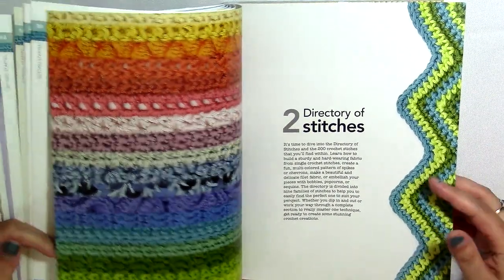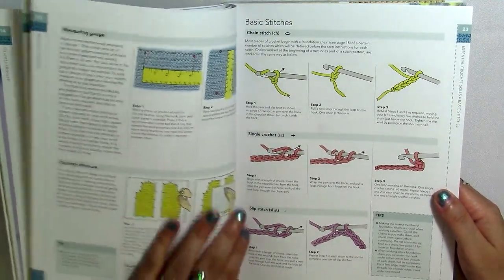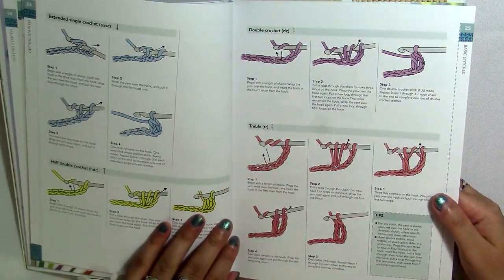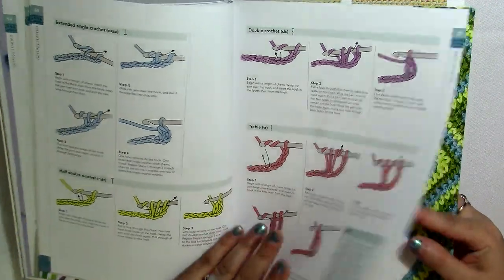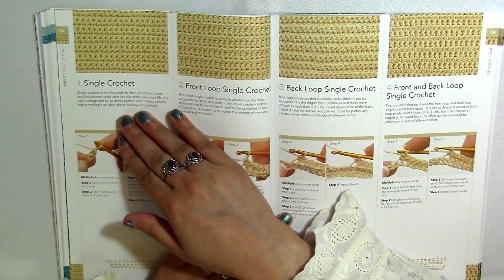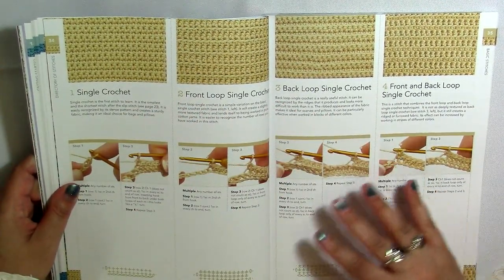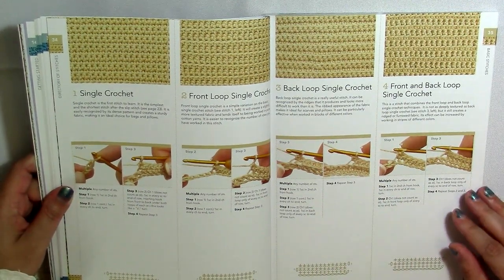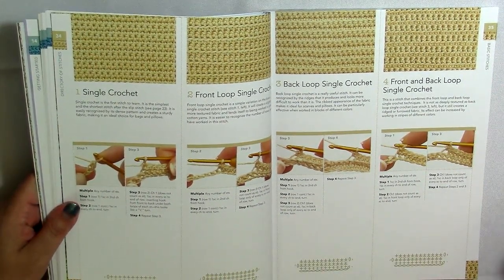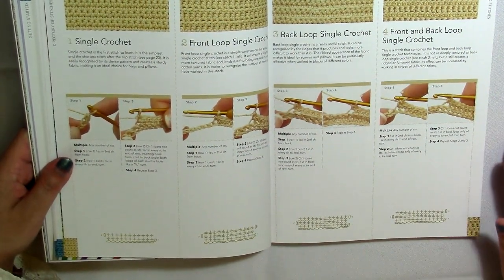Here's the directory of stitches. Something I've noticed is that while she has illustrations for basic stitches like single crochet, slip stitch, and half double crochet in the getting started section, when we get to the directory she does them again. So there is some redundancy, but I think that's important to know. It can be a little tedious for those of us who already know the basics, but it can help people who are just starting out.